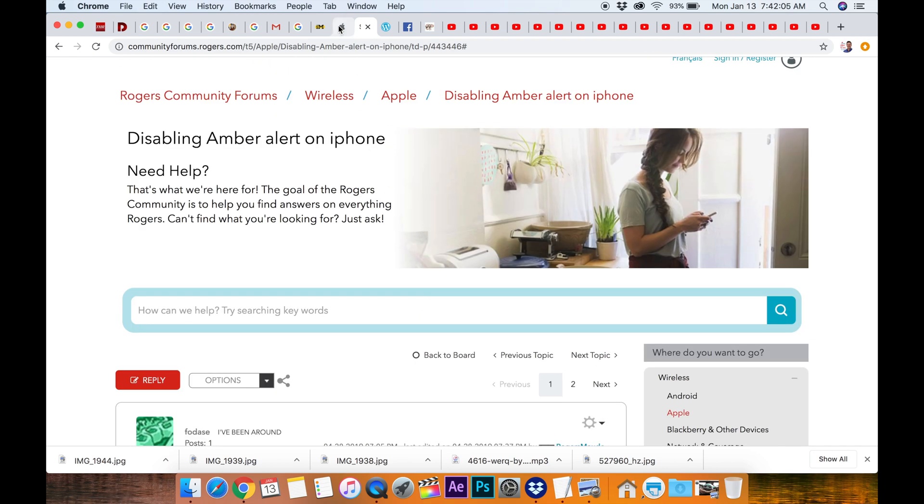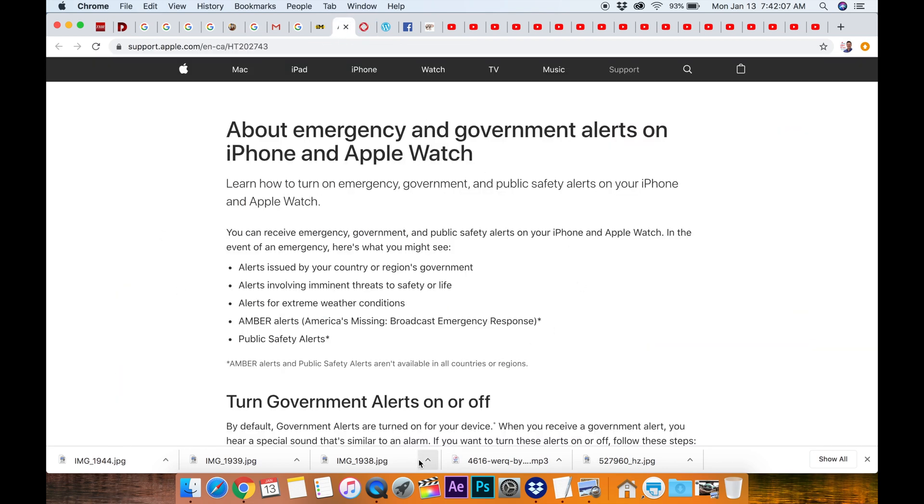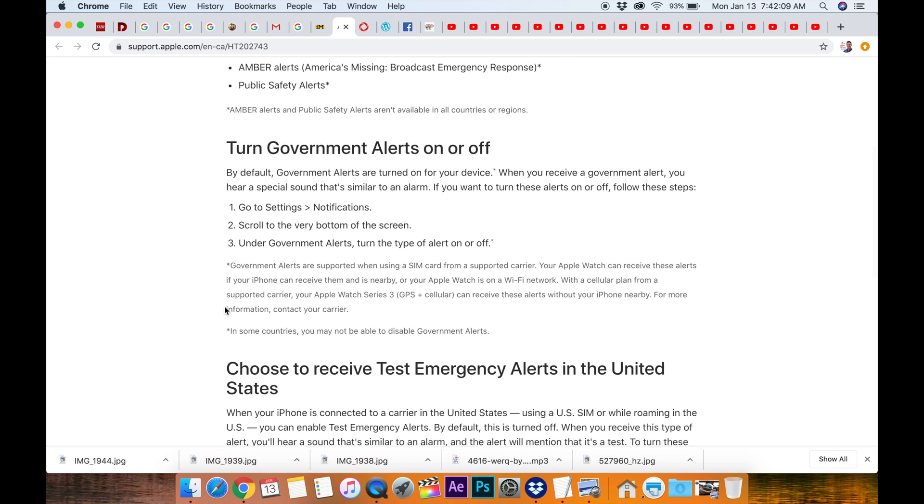Great if you live in the United States or other places where the normal option is right here. Go to Settings, Notifications, scroll to the very bottom of the screen — and sometimes that takes a while, I'll show you on my phone — and then you have the choice of turning your government alerts on or off. Please enjoy that if you are not in Canada. Otherwise, you are somewhat out of luck. If this helped you at all, please like, subscribe, and comment. Talk to you guys later — cheers!